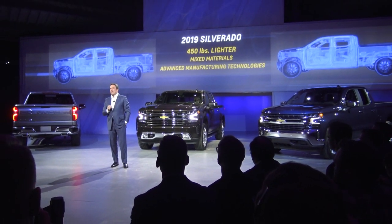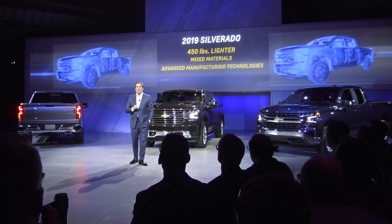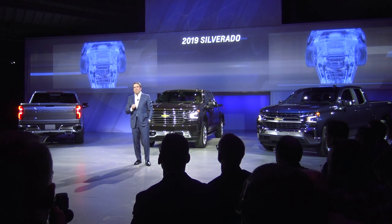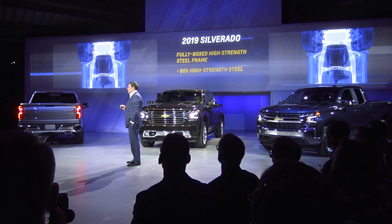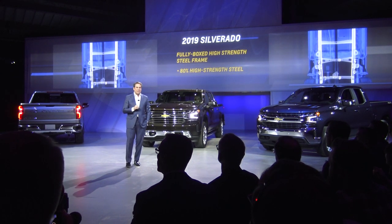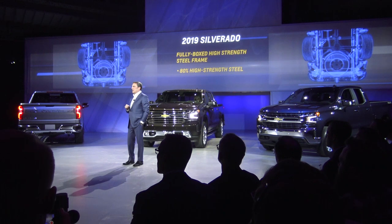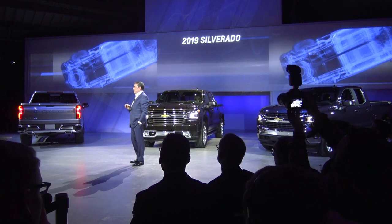This mass reduction is a direct result of our expertise in mixed materials and our advanced manufacturing technologies. We selected the right material for each application and optimized every component for mass, durability, safety, and function. The fully boxed steel frame is also 88 pounds lighter than its predecessor while offering 10% greater proportional rigidity. 80% of that frame is made up of high-strength steel varying from 2 to 5 millimeters in thickness, and every millimeter is optimized for performance. Frame sections, gauges, grades, processes, and materials strategically vary to maximize strength, durability, and stiffness without adding unnecessary weight and mass.